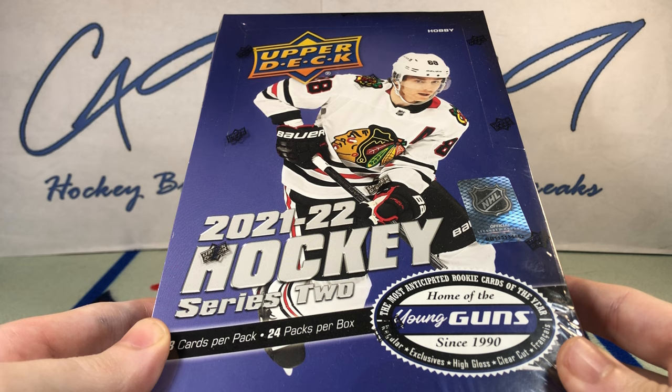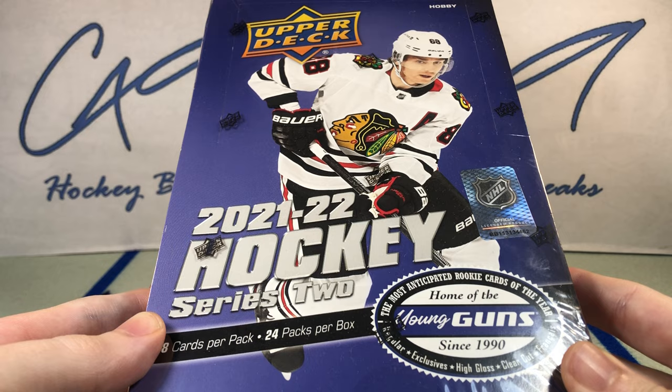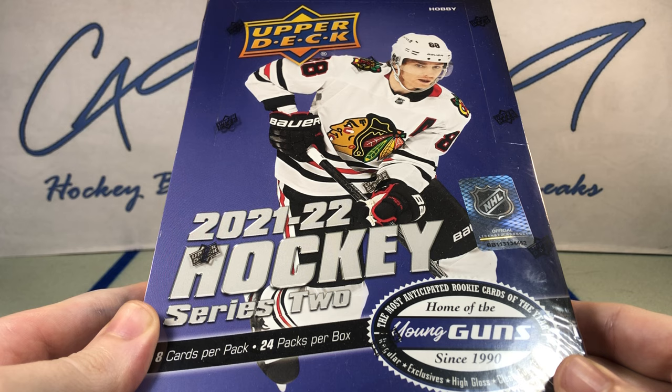It has been almost a year since I have opened up any of the boxes from that master case. I was looking at it the other day with 5 boxes left to go and said to myself we've got to get rid of some of that. This is box number 8 of the 12-box master case, so we have 4 more boxes still after today's break.